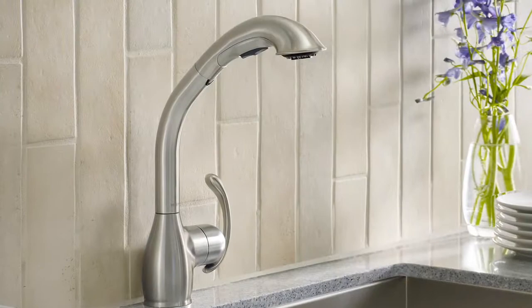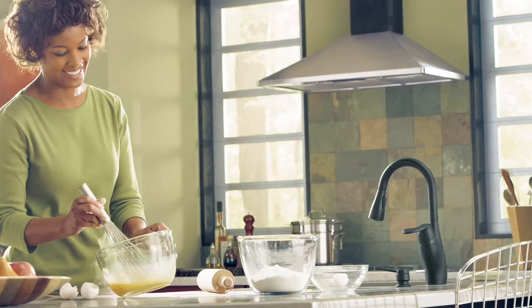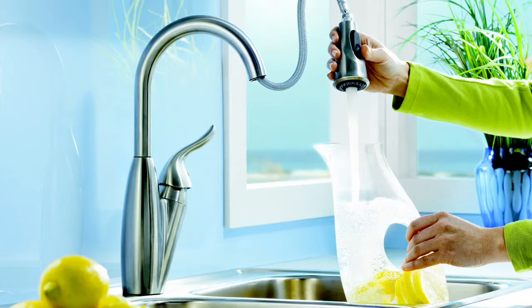Beyond style, kitchen faucets are also available with different features, such as pull-out or pull-down spouts. They can have different spray functions and make filling vases or large pots easier. To make some of those decisions, ask yourself a couple of questions: How many people will use the kitchen at the same time? Do you normally cook with large pots? If so, maybe a high-arc pull-down faucet like Soledad is necessary. It's really about finding features that make your life easier and fit the style of your kitchen.